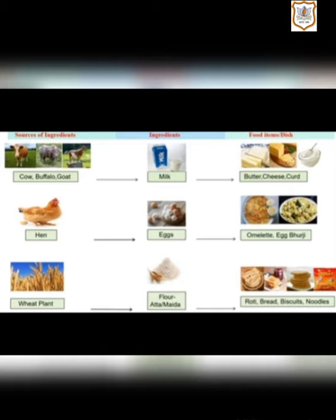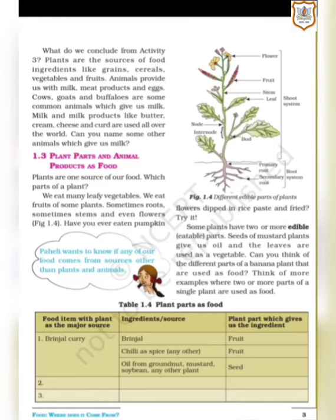Now come back to your page number 3. Let's start with 1.3, that is, plant parts and animal products as food — that is, parts of plants and the animal products that are consumed as food.